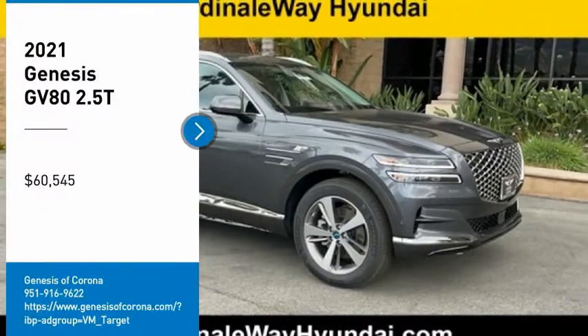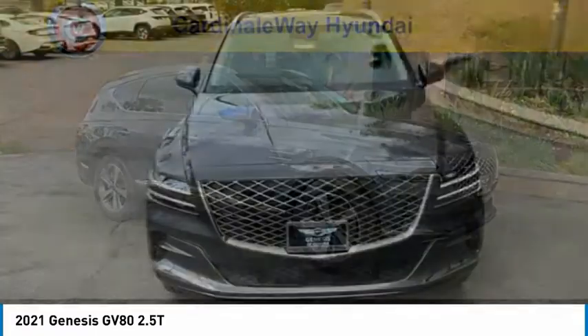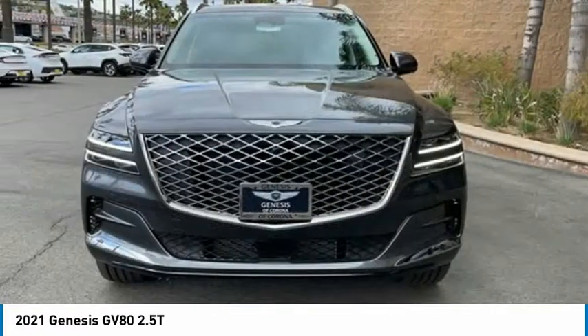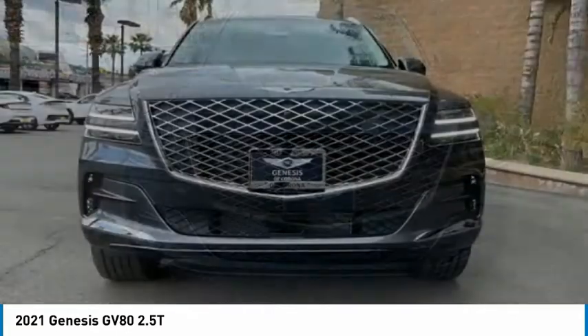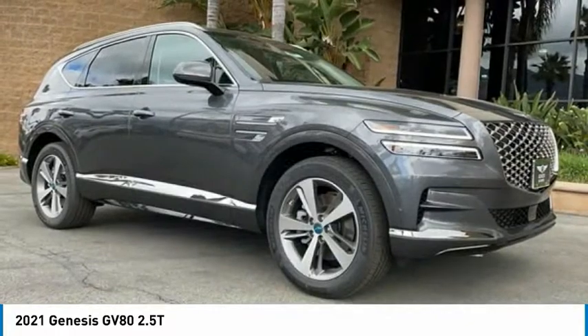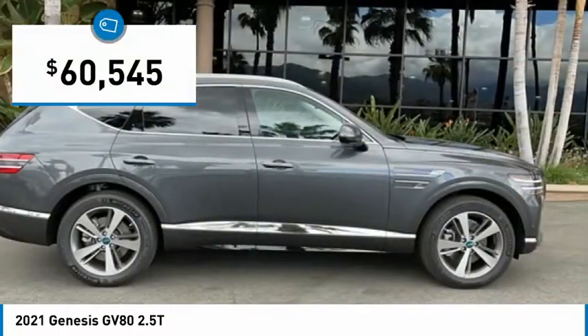You are going to love the 2021 GV80. The Genesis GV80 is a stylish luxury SUV with third-row seating for all your hauling needs. The exterior has a distinctive and sophisticated look with an interior that is even more impressive, and is priced below $65,000.